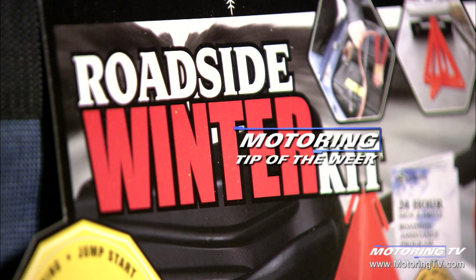Our Motoring Tip of the Week concerns a winter safety kit. We've talked lots about prepping your vehicle for winter driving, and we've talked about safety kits. But it's also important to make sure that you're prepared for a winter breakdown.